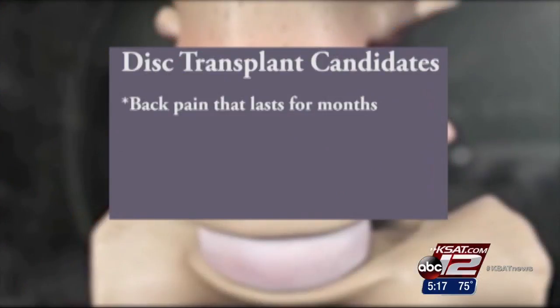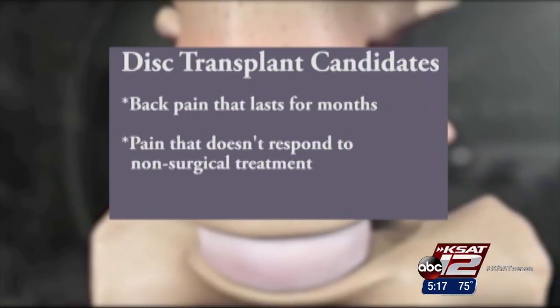We're talking about a new generation implant that tries to better mimic or reproduce the movement of the spine when it's normal. Good candidates for the implant are people with back pain that's lasted at least several months, that does not respond to non-surgical treatment, and those who do not have osteoporosis.